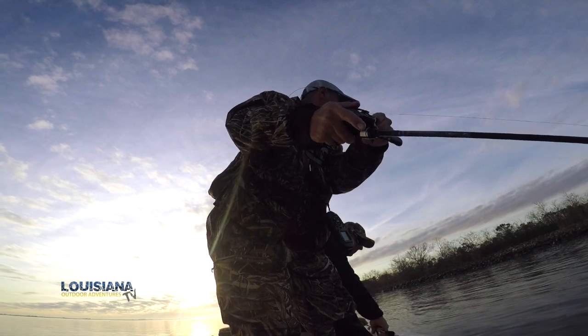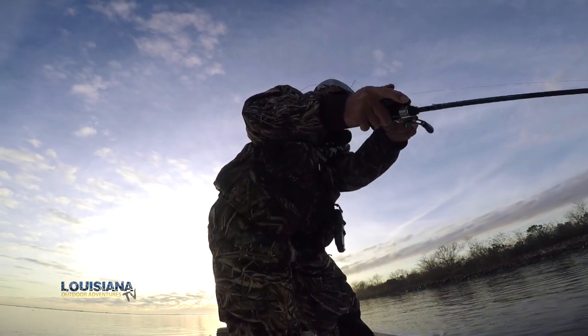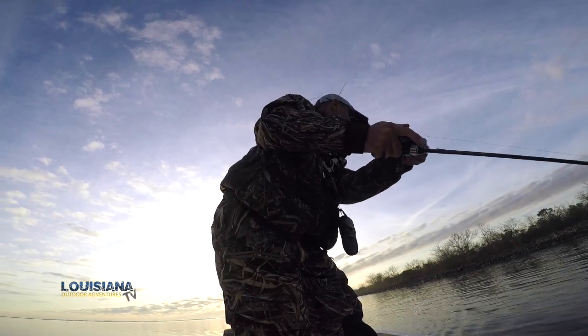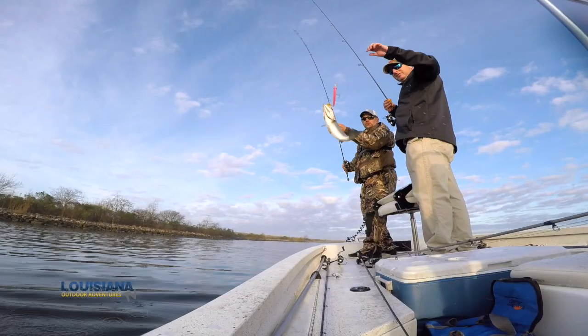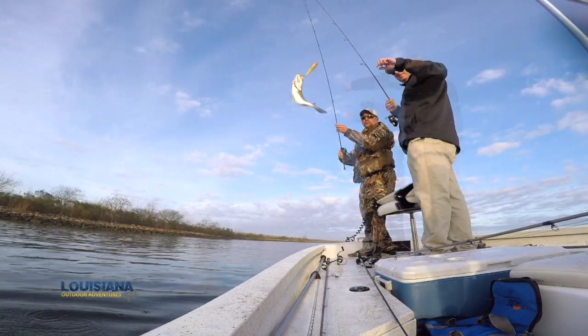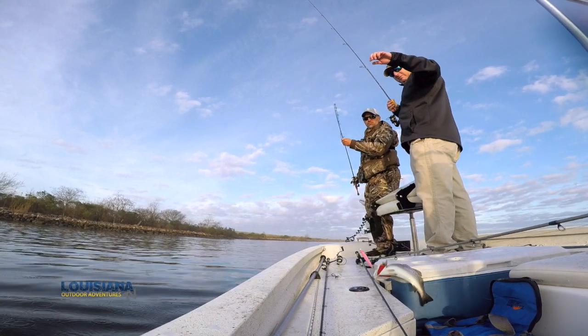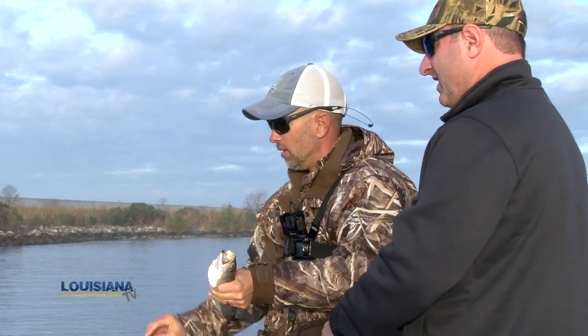There he is — that's a good fish! He doesn't come up at all but man, that first tug was pretty good. That's a nice fish though. He's barely hooked. Well, I had him. This is so much fun. There are so many ways to catch fish, but this is a unique way to catch them going down rocks like this, Todd.